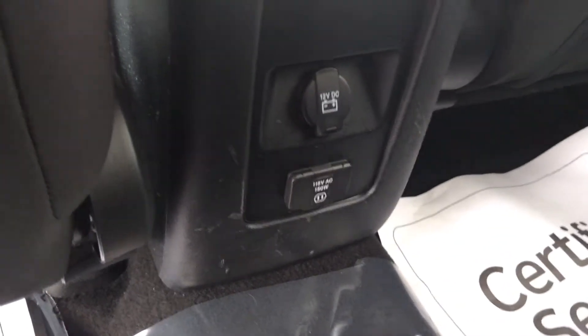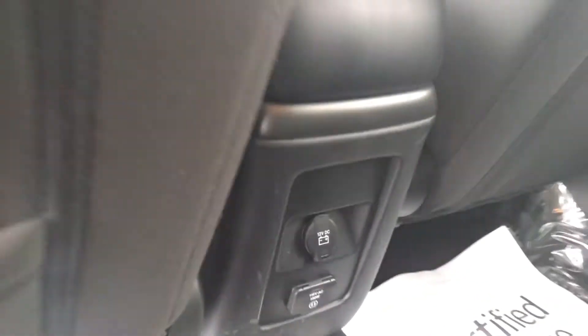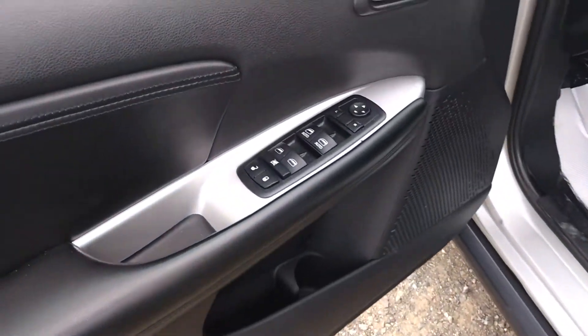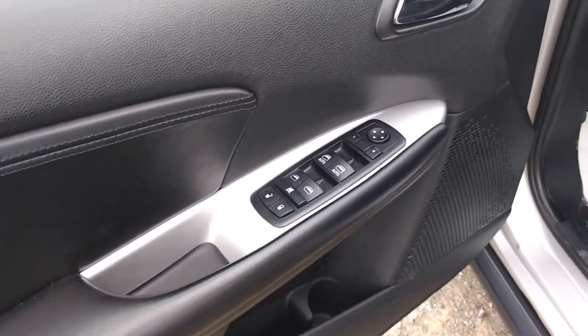You've got a 110 charge and a 12 volt charge here in the back. It does have the push button locks, power windows, power locks, and power mirrors.